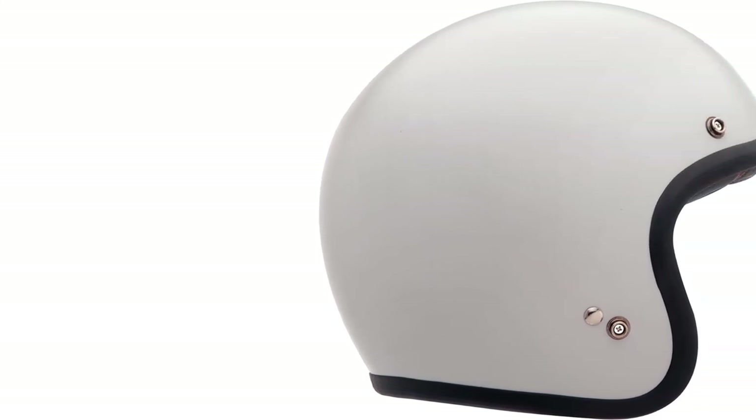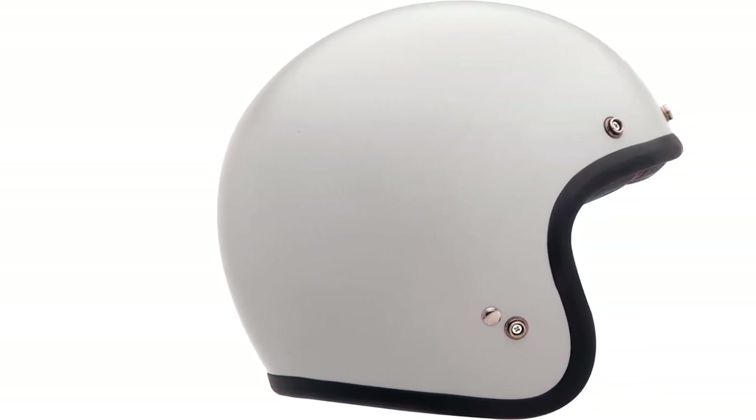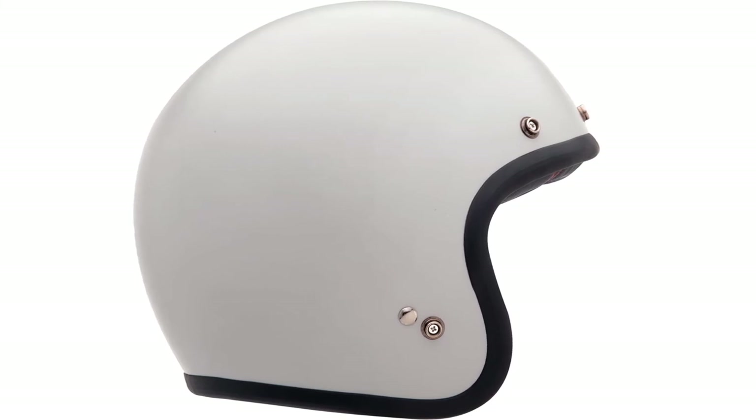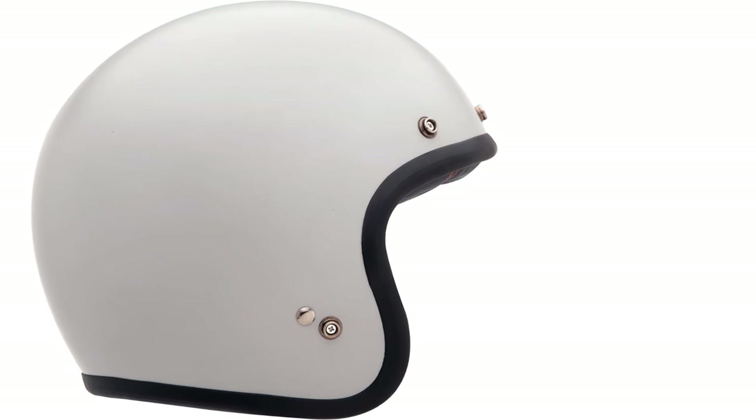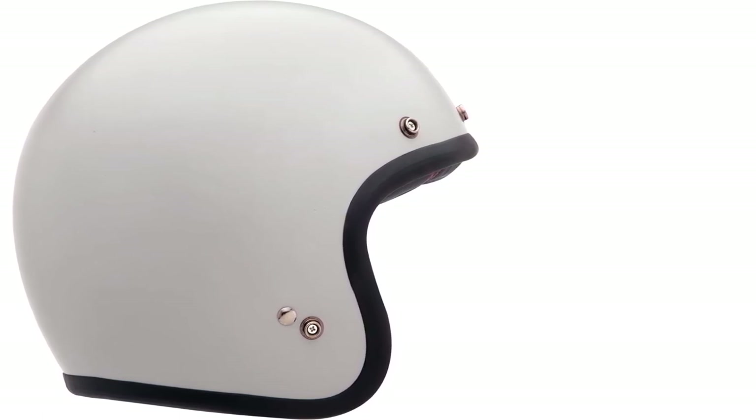If you like to customize your style, you will definitely want to view all of the optional colors. The price is right, and the manufacturer's warranty makes it even more appealing. Overall assessment: The Bell Custom 500 AirTrix Heritage is a great helmet. Its old-school design will definitely draw attention from all angles. Bell offers a separate face shield that is designed to fit this helmet perfectly.